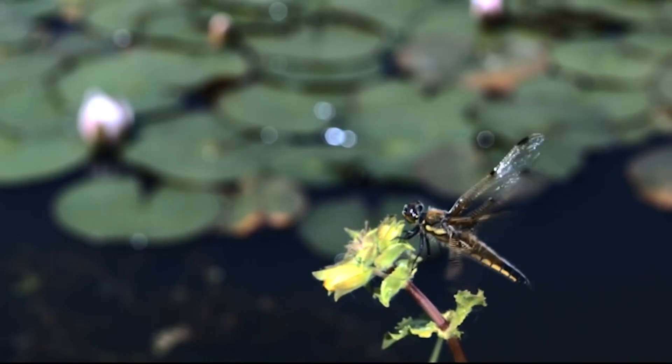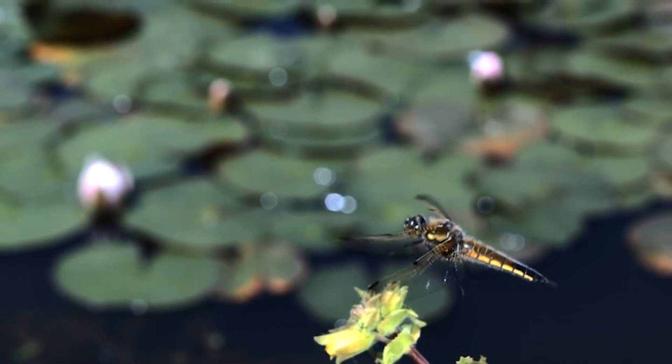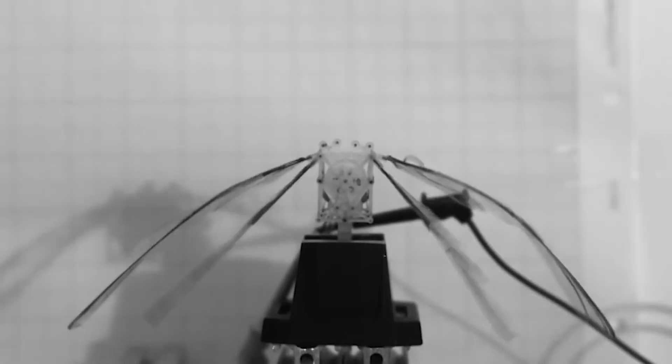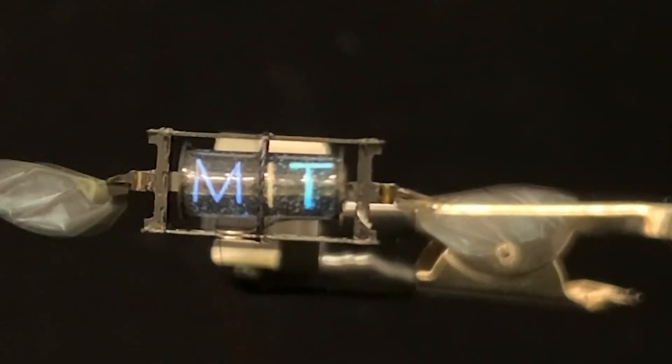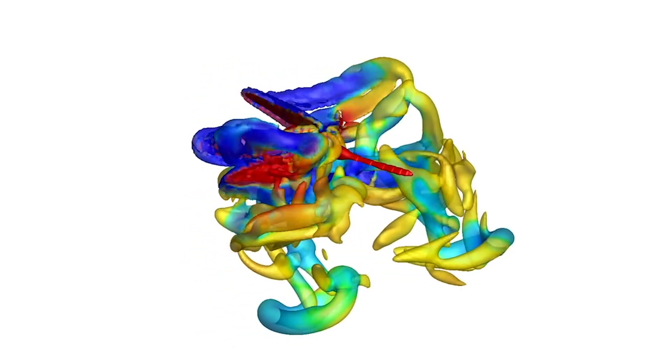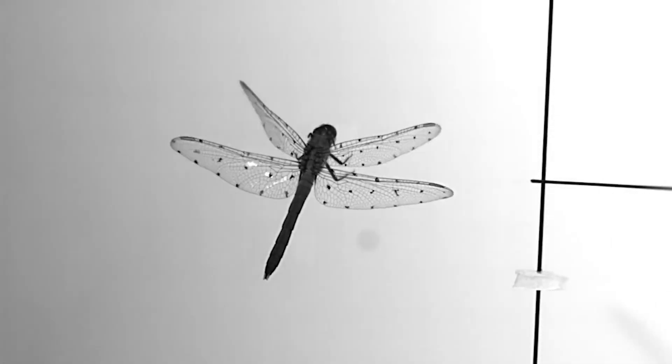Fireflies use their luminescence to attract a mate, ward off predators, or lure prey. These glimmering bugs also sparked inspiration at MIT: taking a cue from nature, scientists built electroluminescent soft artificial muscles for flying insect-scale robots. The tiny artificial muscles that control the robot's wings emit colored light during flight. This electroluminescence could enable the robots to communicate with each other — if sent on a search and rescue mission into a collapsed building, a robot that finds survivors could use lights to signal others and call for help.